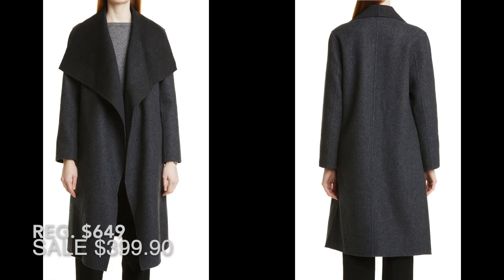From Nordstrom Signature is this textured double face wool and cashmere coat — it's 90% wool and 10% cashmere. This looks so chic; what a gorgeous coat, provided that you don't need it to actually close in the front.